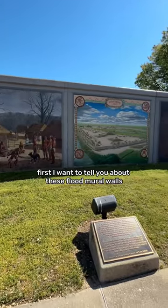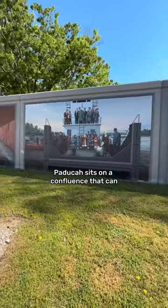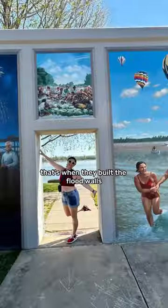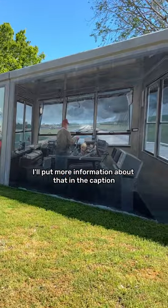First I want to tell you about these flood mural walls. Paducah sits on a confluence that can and has caused damage to the downtown with flooding. To prevent that from happening again, that's when they built the flood walls. I'll put more information about that in the caption.